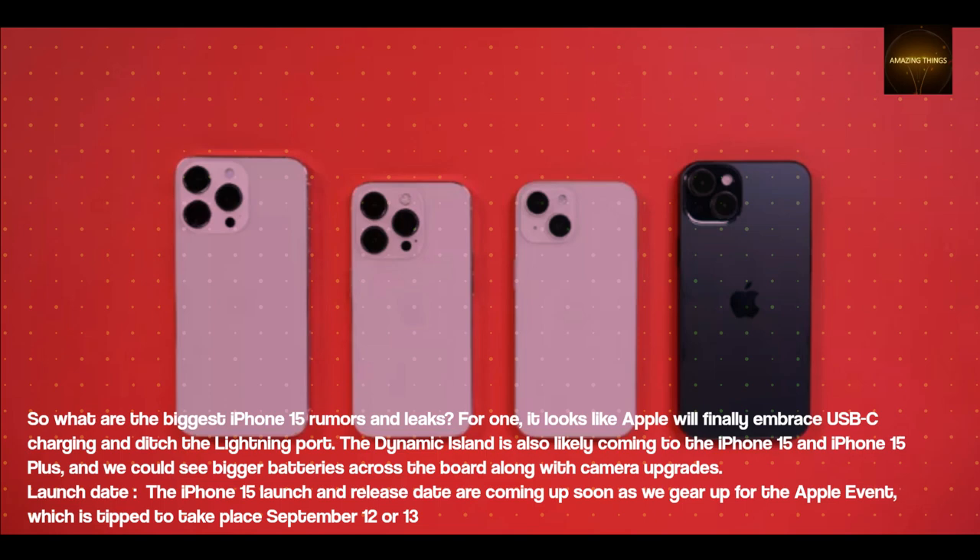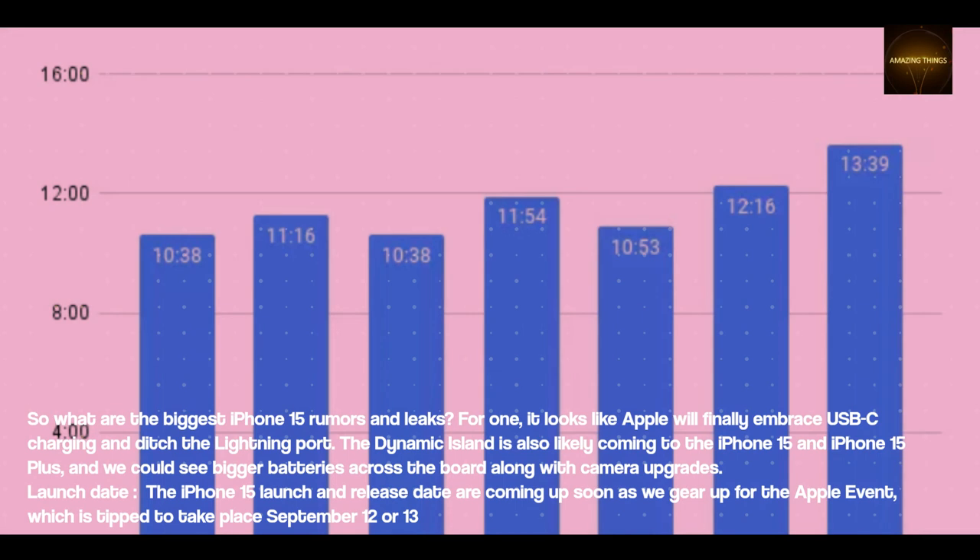Launch Date: The iPhone 15 launch and release date are coming up soon as we gear up for the Apple event, which is tipped to take place September 12th or 13th.